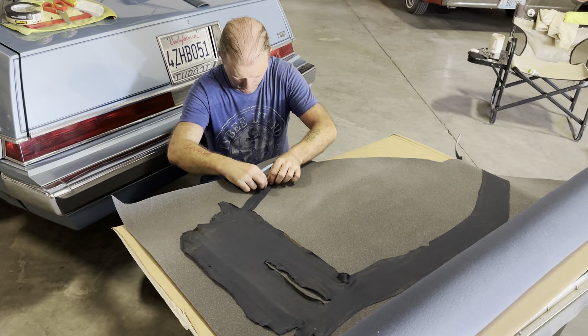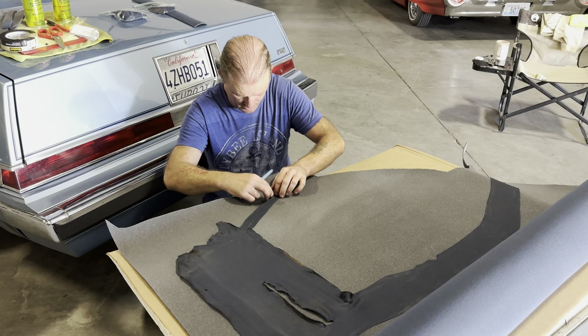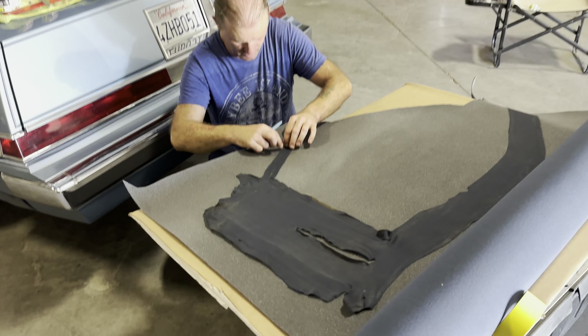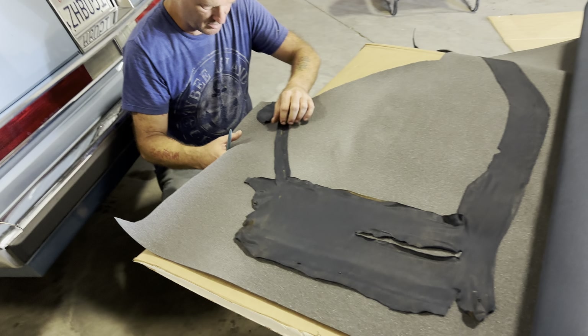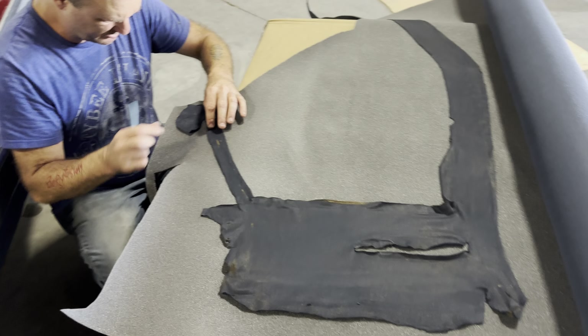Mr. Muskrat, what's happening? We are prepping our second. This is the big piece for the driver's side? Passenger's side. We're still on passenger. Oh, passenger's side. Yes, I'm sorry. No, no, that's okay. That's okay.